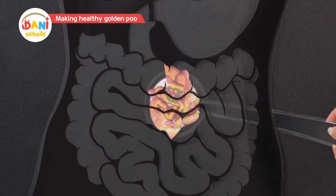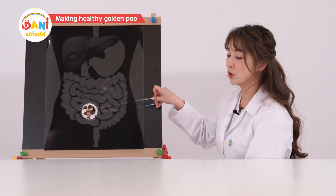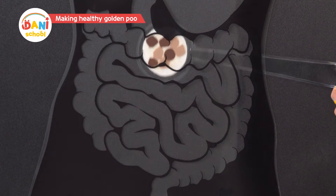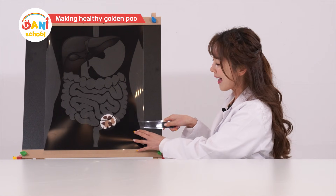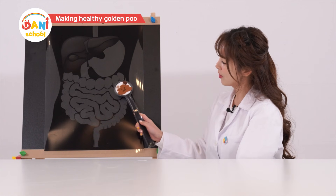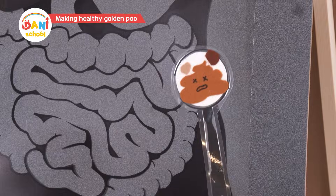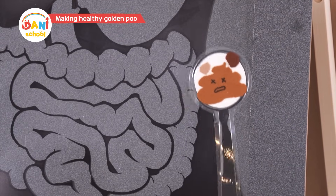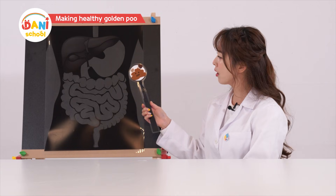The food changes form in the small intestine. After it changes form, nutrients are absorbed and the rest goes down to the large intestine. Oh, the belly hurts, and then it goes out. Oh, it's a strange color. Oh, are you sick? Yes. I'm not healthy because I'm made of burger and pizza. Having burgers and pizza makes unhealthy poo.